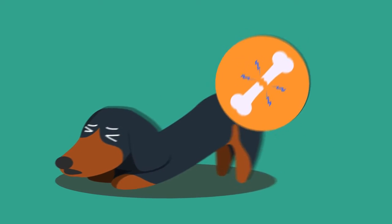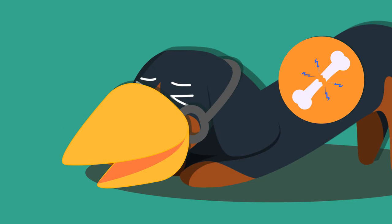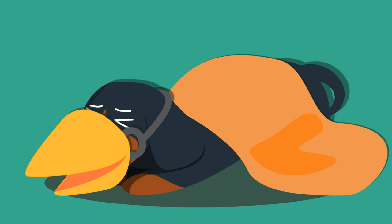When your pet's bone is fractured, the first thing you must do is muzzle them to avoid being bitten. Be cautious of the injured and chest area while transporting your pet. You can wrap a blanket around them.